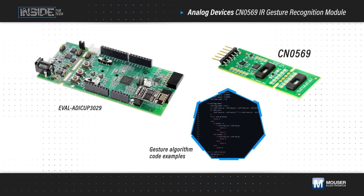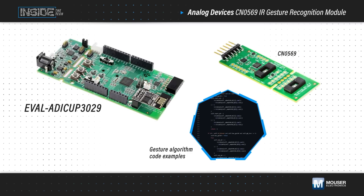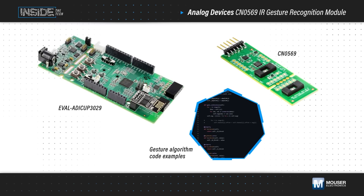Analog Devices offers a tested open-source algorithm to demo the CN-0569 using the EVAL-ADICUP3029 development platform, making it easy to add gesture recognition and customize to your next design.